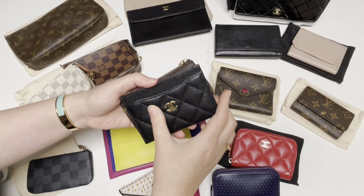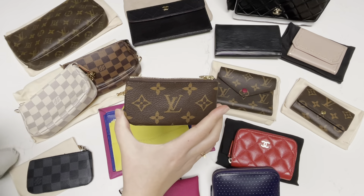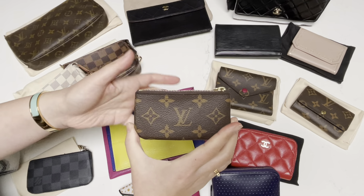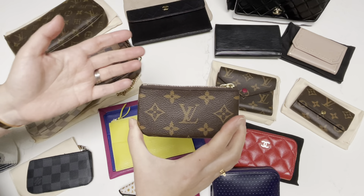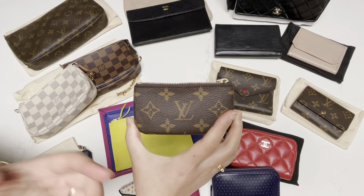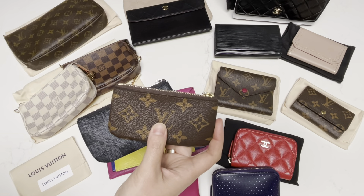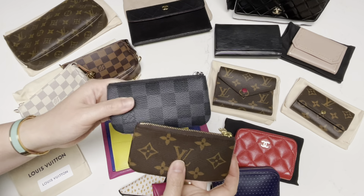It's very easy to just grab and go. Sometimes if I'm running a quick errand and I don't even want to bring a bag, I would just bring my cell phone and this key pouch, which holds what I need to pay for the item I'm looking for. So this is definitely a keeper. I would say this is redundant in my collection, but I like this piece so much that I can find use out of it by rotating it.